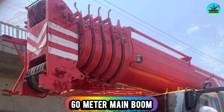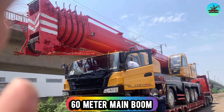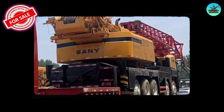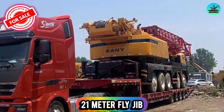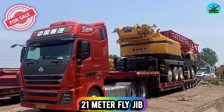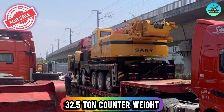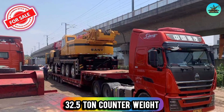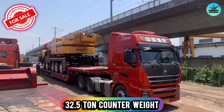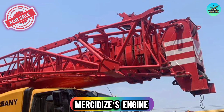60 meter main boom, 21 meter fly jib, 32.5 ton counterweight, Mercedes engine.